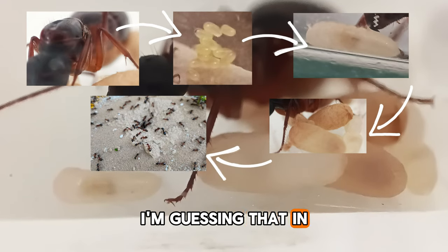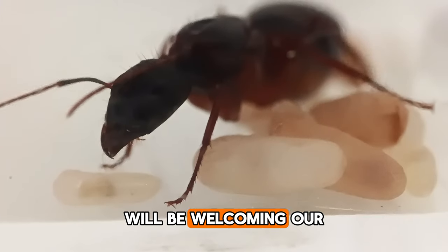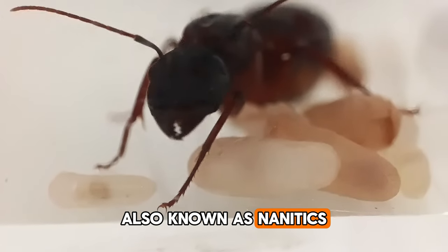I'm guessing that in about two weeks we'll be welcoming our first worker ants, also known as nanitics.